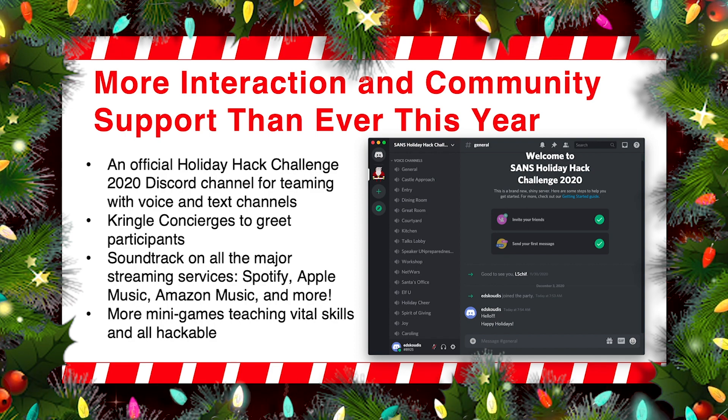We've also added another new thing this year we call Kringle Concierges. During the first couple of weeks after launch, when you log into Discord and you're logged into the game, you can look inside the general channel within Discord, and we will have a series of volunteers there that will welcome you into the Holiday Hack Challenge this year. Those folks are not there for technical support — they're essentially there to greet you, and if you need help understanding what to do, they can give you some direction on how to get started. They're almost like the shopping store greeters that you see at some retailers during the holiday season.